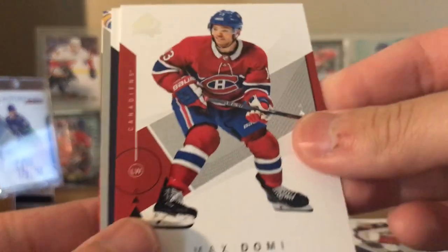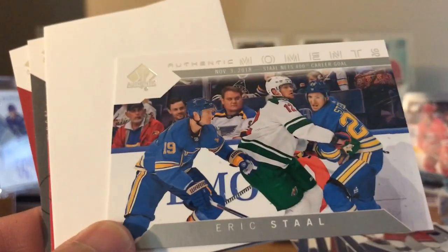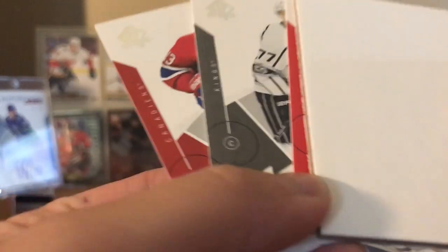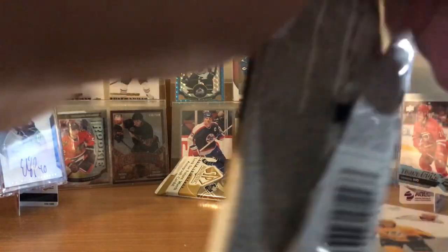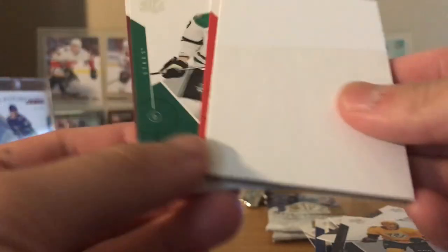Next pack: Max Domi, Filip Forsberg, Eric Staal Authentic Moments - 400 goals for him. Johnny Gaudreau, Jeff Carter. Third last pack. Nathan MacKinnon, Red Panarin, Vincent Trocheck, John Klingberg. I have a feeling it's going to be two red parallels and hopefully one of those draft cards - those cards look pretty cool.